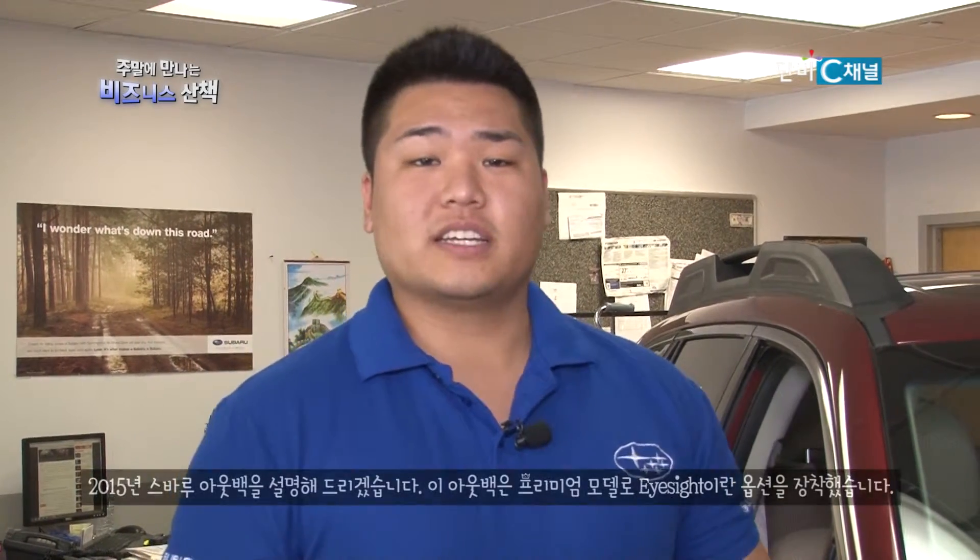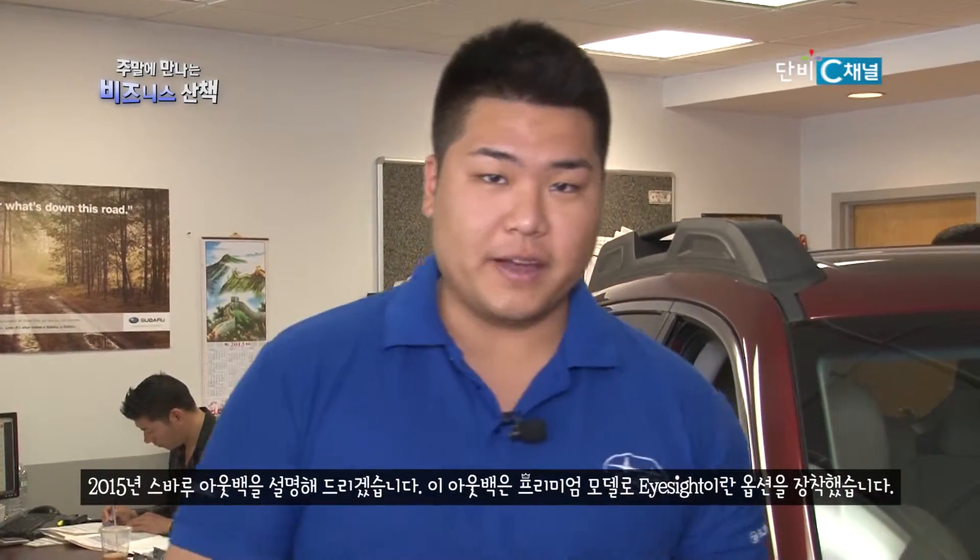Hello, my name is Andrew Han. Today we'll be discussing a 2015 Outback.